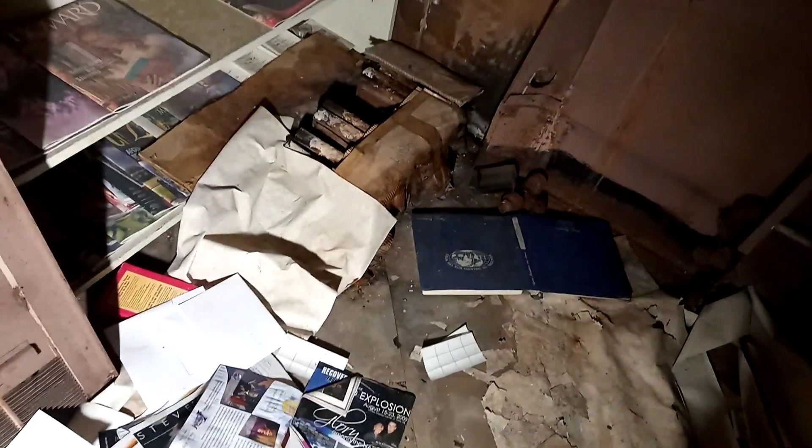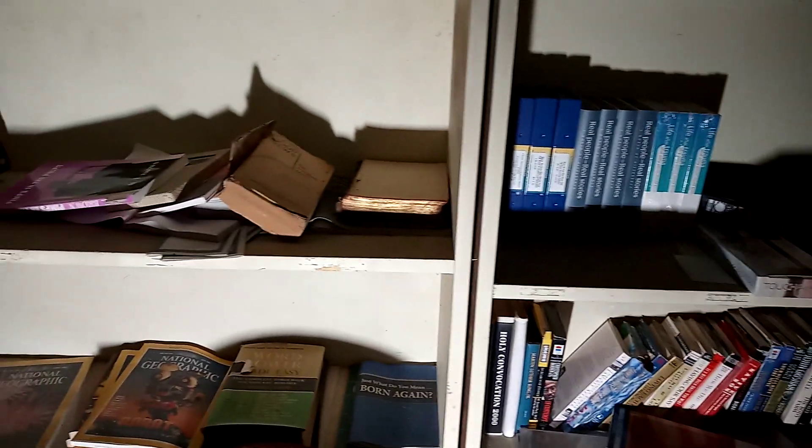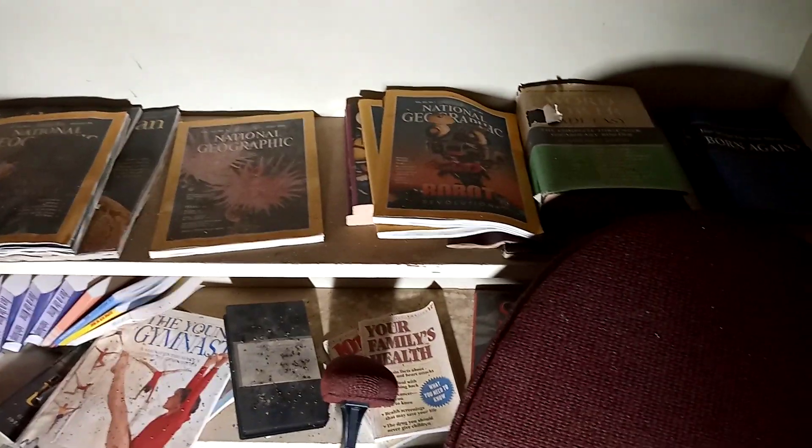Oh wow, that scared the crap out of me — I haven't seen those today yet. Big crickets, a couple of them jumping around. Some decayed books there, a lot of magazines, VHS tapes — National Geographic from 1995, April 1980, 1997. Oh, I did see Of Mice and Men earlier — yeah, there it is. Steinbeck.